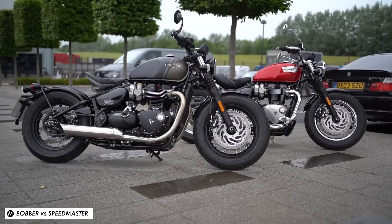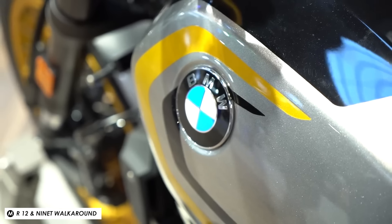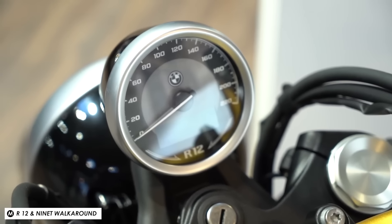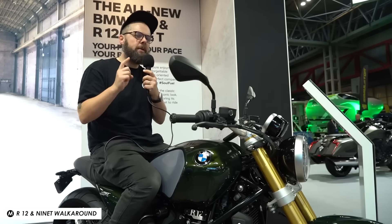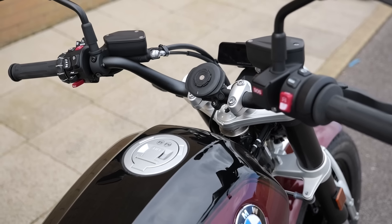Here though you've got a few different choices. As standard it comes with a simple single analog clock with an LCD display set into it, and you can choose from two riding modes: Roll, which is more chilled, and Rock, which is more sporty. While the naming is a bit corny there's a nice distinction between the two out on the road. If you want more in the gadget department you can also spec it with a second clock for a rev counter, or perhaps a better deal at £120 is their mini TFT display, which gives a clean almost custom look.